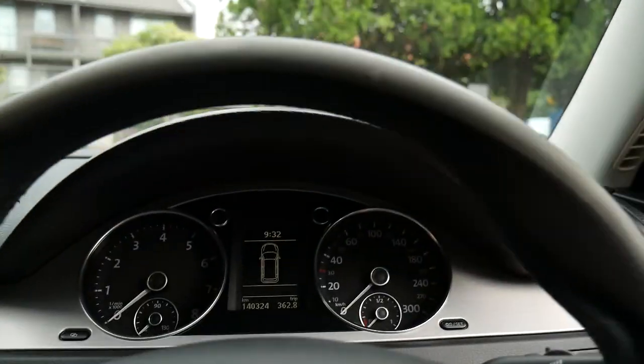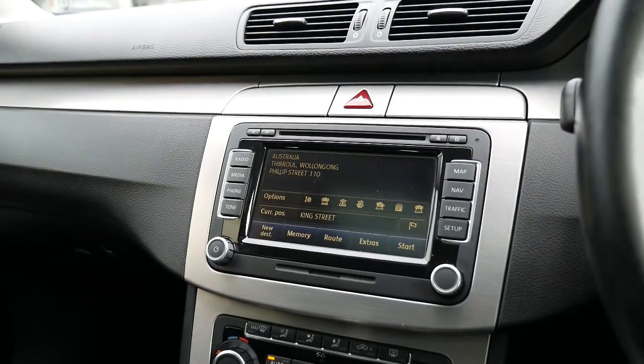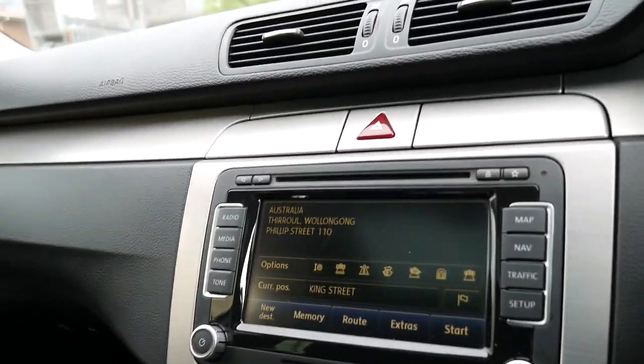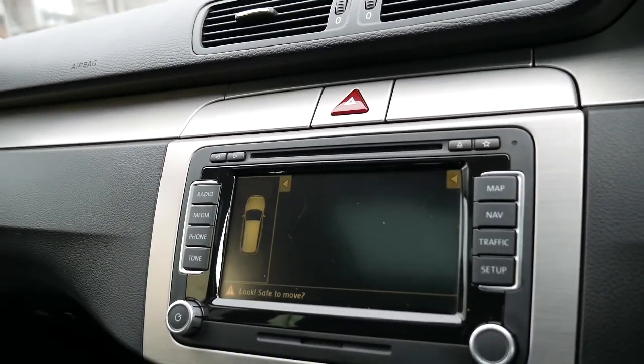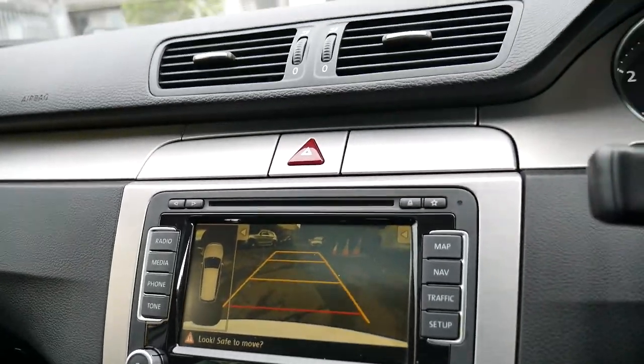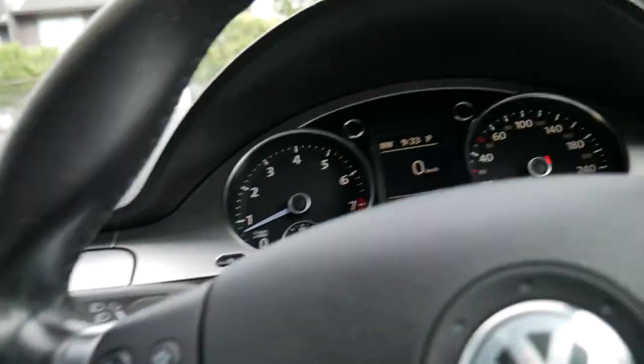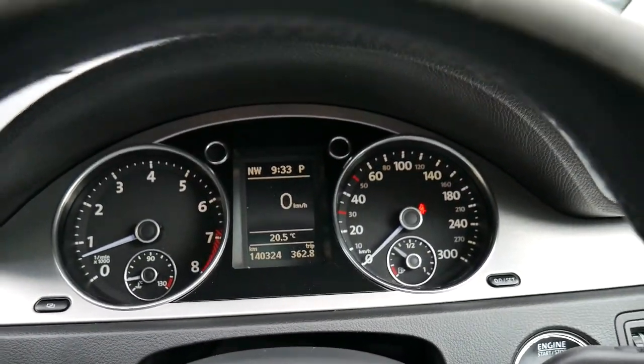I'll start it up and put the windows up because of the aeroplanes again. It's nice and quiet. Put the reversing camera on and you'll see — watch this — when I turn the steering wheel it actually tells you which direction the car is going to go. Which is fabulous for those car parks that have little narrow entrances.